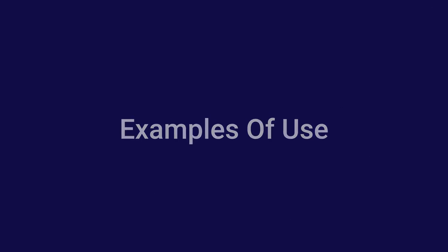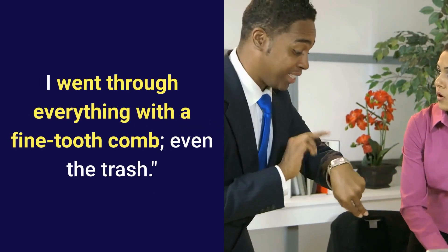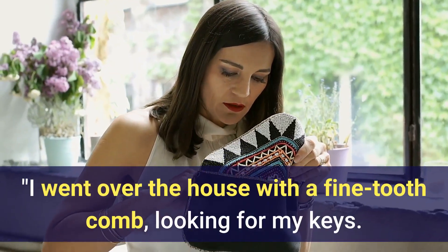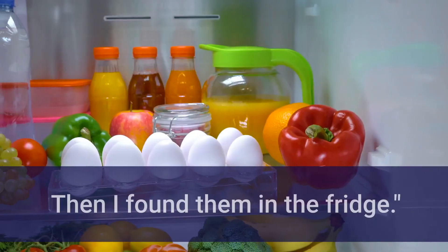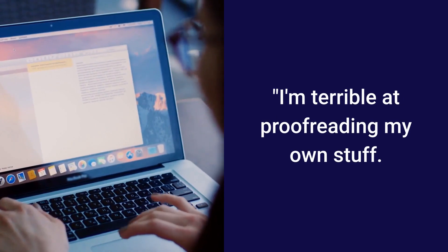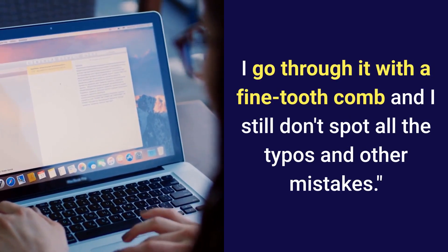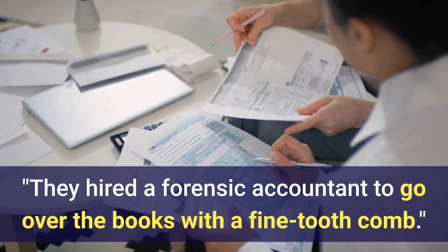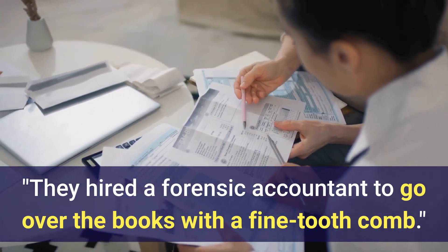Examples of use: "I can't find that paper anywhere. I went through everything with a fine-tooth comb, even the trash." "I went all over the house with a fine-tooth comb, looking for my keys — then I found them in the fridge." "I'm terrible at proofreading my own stuff. I go through it with a fine-tooth comb and I still don't spot all the typos and other mistakes." "They hired a forensic accountant to go over the books with a fine-tooth comb."